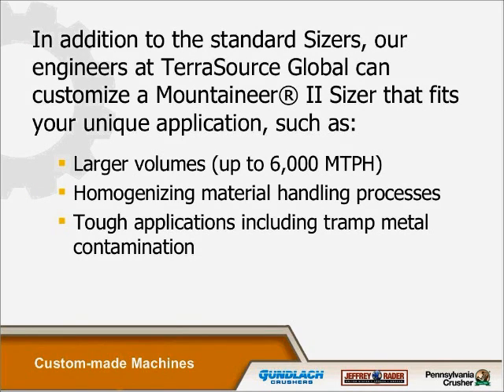We have some custom options for particular machines depending upon the volume you would like, the type of materials you'd like to handle, whether you have tough tramp metal contaminations or other uncrushable materials, or specific ores that require certain cutting techniques or different bit configurations. We have a lot of different types that we can utilize and normally work with the customer's requirements to do those.